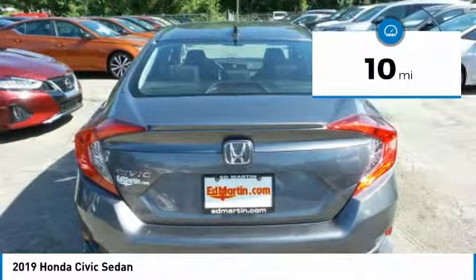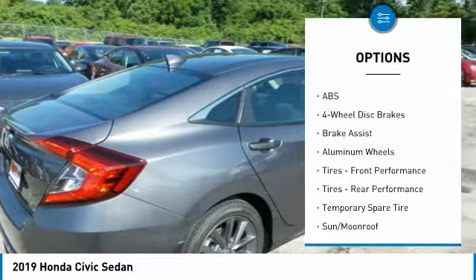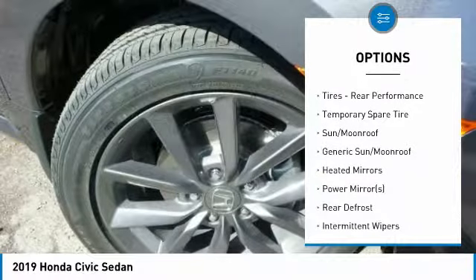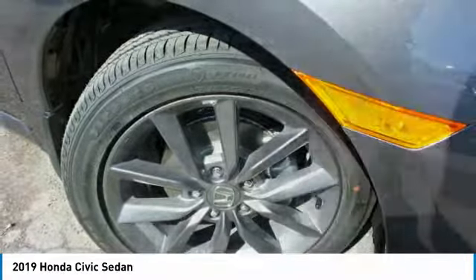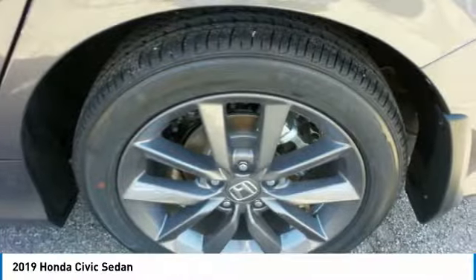Here are some of this vehicle's great options: steering wheel audio controls, anti-lock braking system, keyless entry, Bluetooth, leather-wrapped steering wheel, power steering, adjustable steering wheel, aluminum wheels, four-wheel disc brakes, and keyless start.